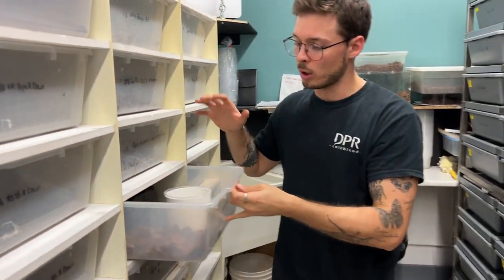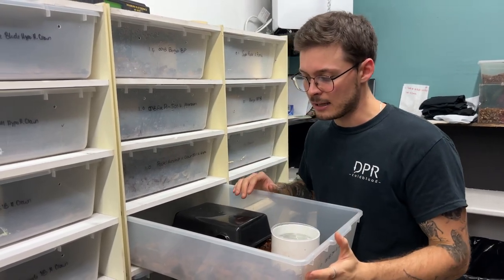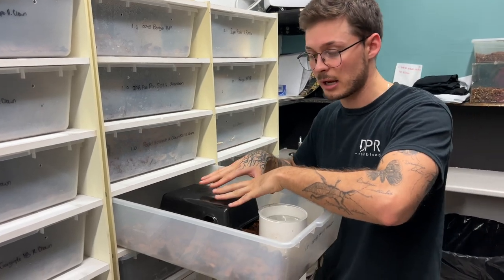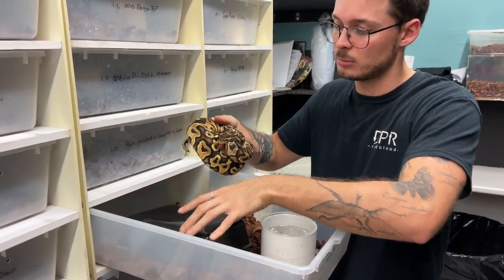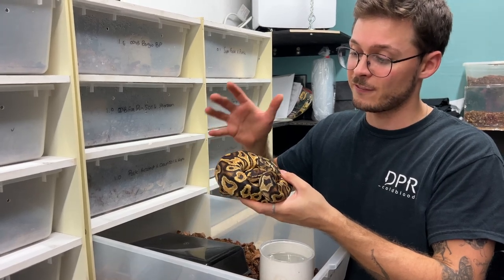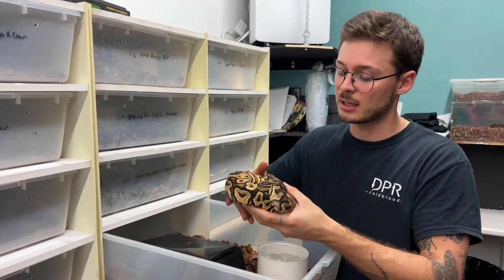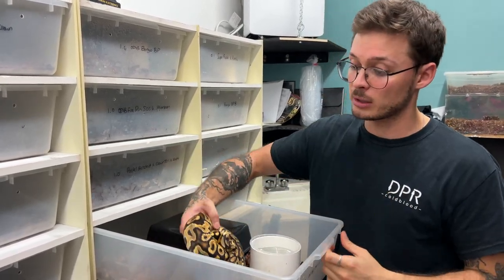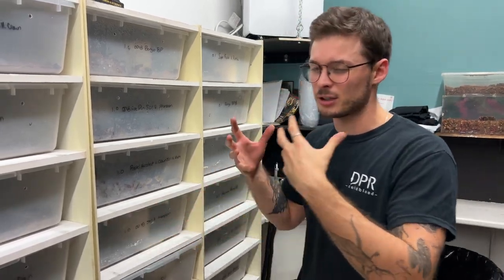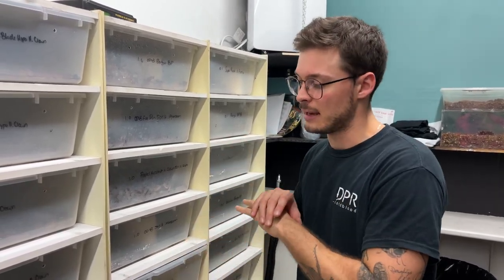I'll show you one of the snakes that is a really, really bad eater for me in my collection. I've set him up in a bin like this — he has the hide, and I've downgraded the size of the hide; this hide is very small. This one is my Orange Dream Yellow Belly Possible Het Monsoon — I highly think he is Het Monsoon. He is a very, very finicky eater, but he eats once in a while and has very specific tastes when it comes to rodents. I change his tub frequently with fresh substrate — you don't want the smell of poop stuck in there a long time — fresh substrate, new hide, keep it in there, and from time to time he will eat. But it's a tough thing.